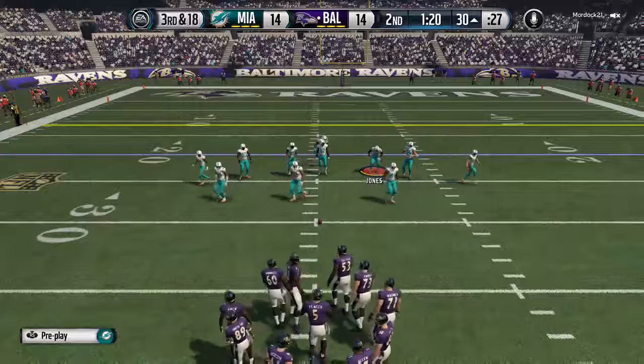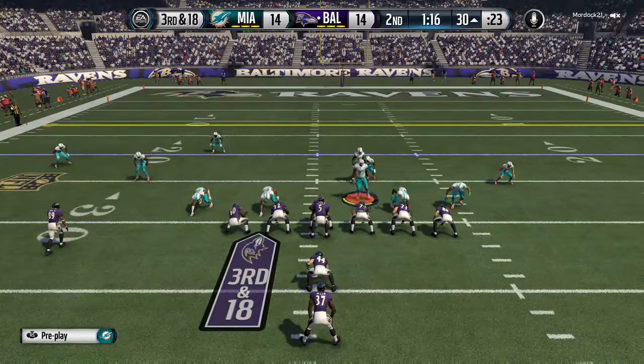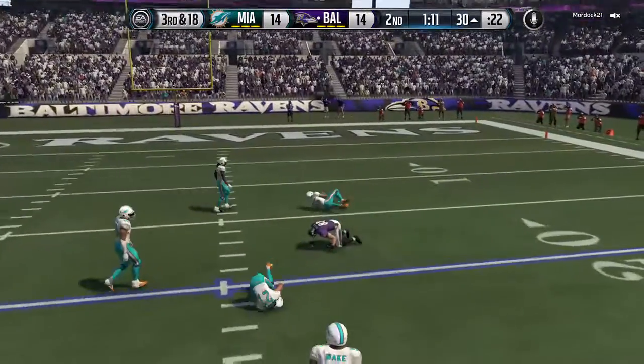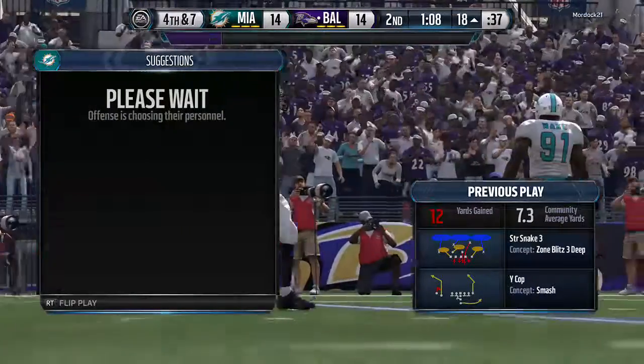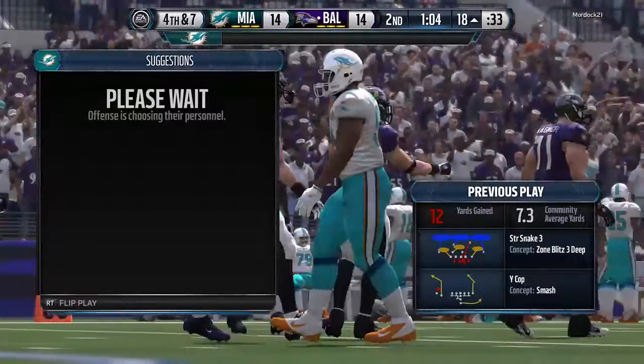The offense heads to the line for the seventh play of the drive. The Ravens will set up. The 12 is the first down line; the Ravens will take the snap from the 30. Pitta with the reception. Good job by the defense staying in the right spots — they give up the short pass, they make the tackle, and now we have fourth down coming up.